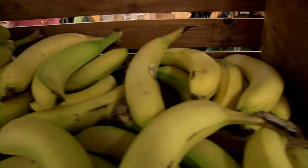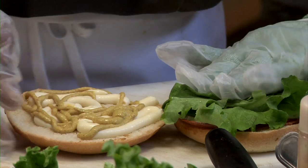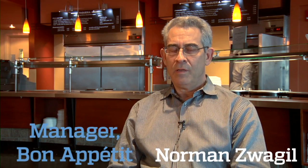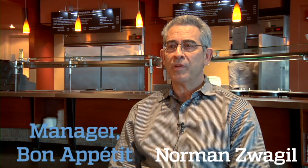We're working with Bon Appétit to bring fresh food, better quality ingredients, and chefs making all the food that we're serving in the dining hall. The roots of Bon Appétit, which started in California a little over 25 years ago, is really made-from-scratch food.